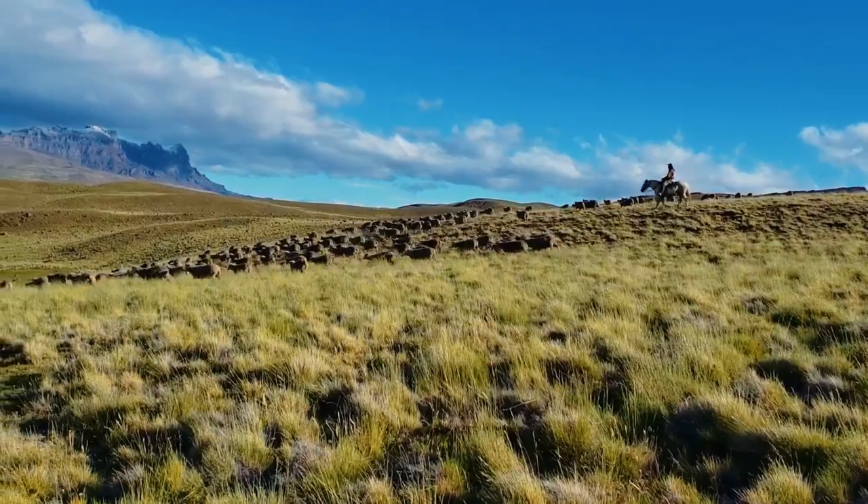Patagonia is very fragile. Ranching and raising animals can create a lot of damage if you do it the wrong way.